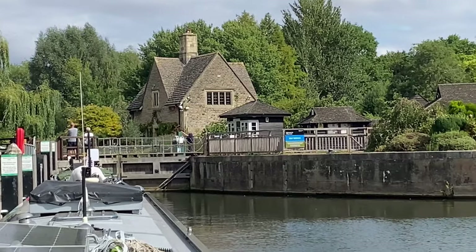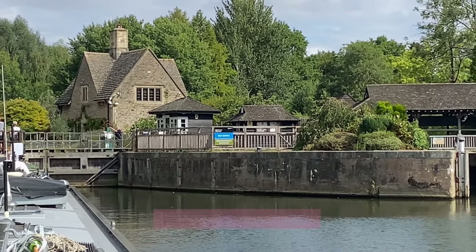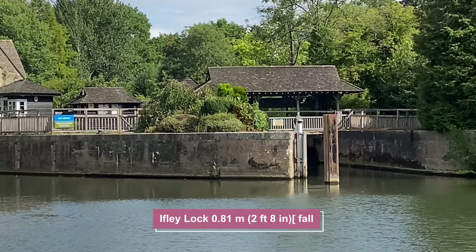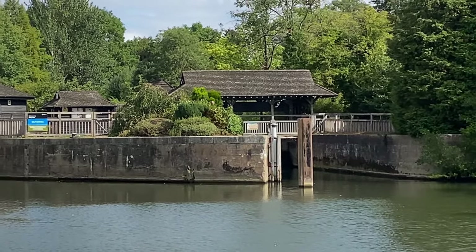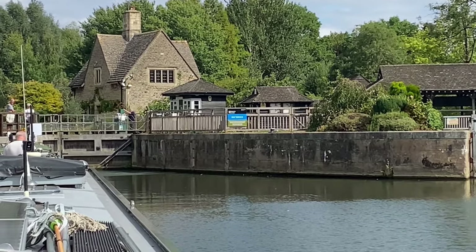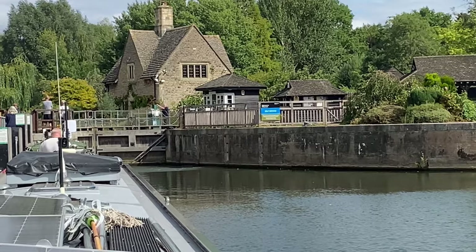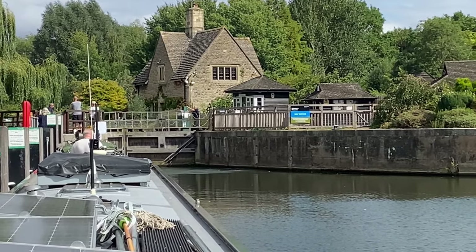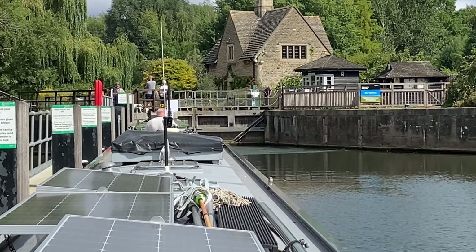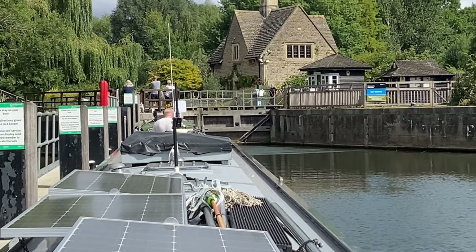This is Iffley Lock — although Tony and I call it Iffley Lock. Today, I don't know if you can see the blue and green sign — blue means self-service, that means we have to operate the lock ourselves. Whereas if it's a white sign, it shows that there's a lock keeper on duty. This one is self-service.